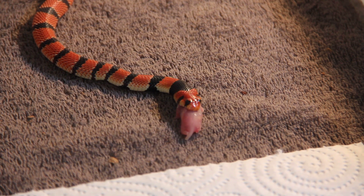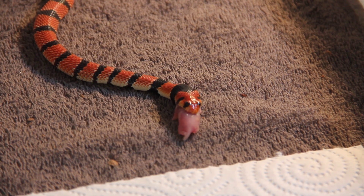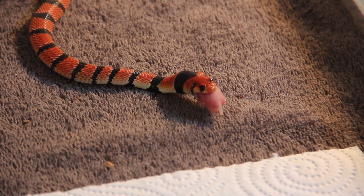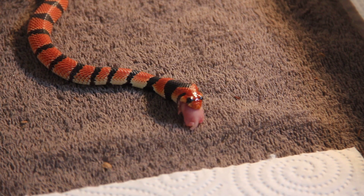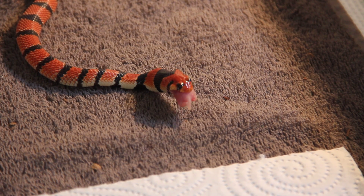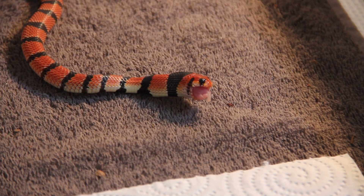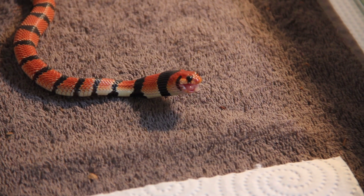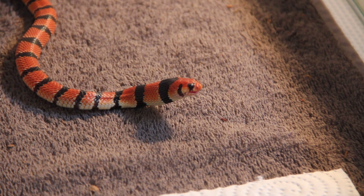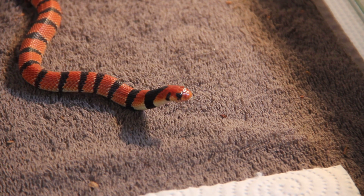She is doing a superb job with that pinky and feeding without a problem. Again, this is a Cape Coral Snake — an elapid, a front-fanged elapid from South Africa. Close relative of the cobras. It's a fossorial species that likes to burrow during the day, and they usually hunt during dusk.